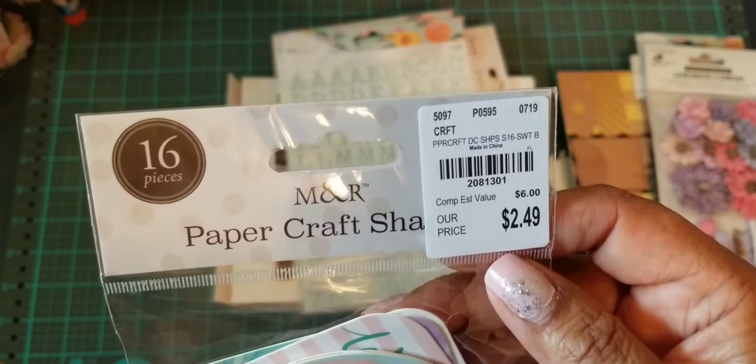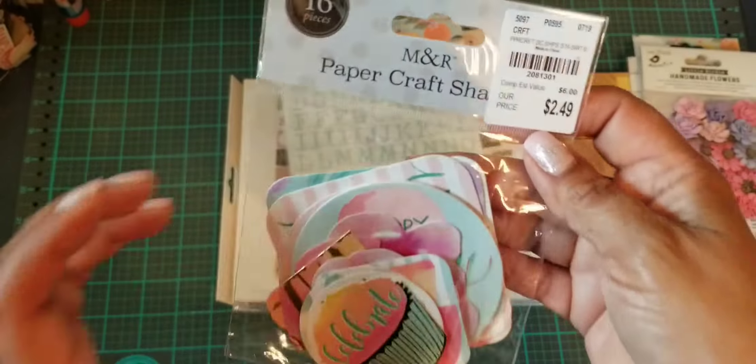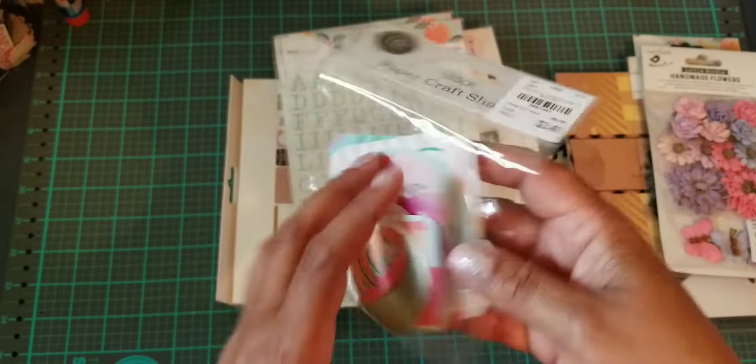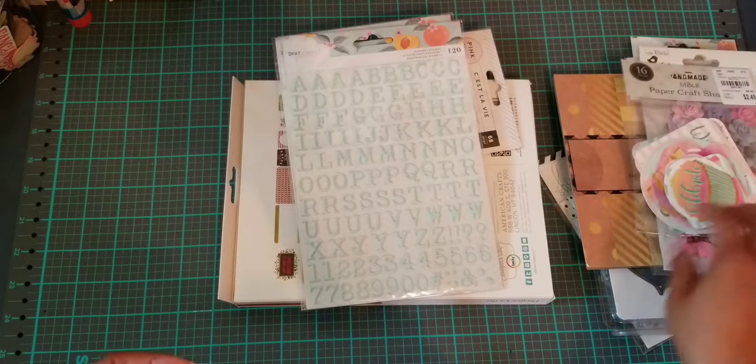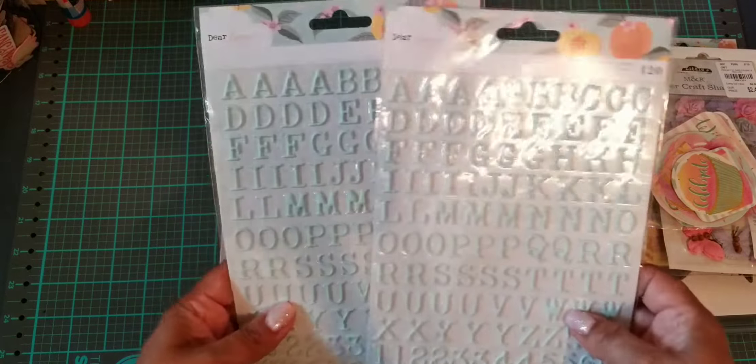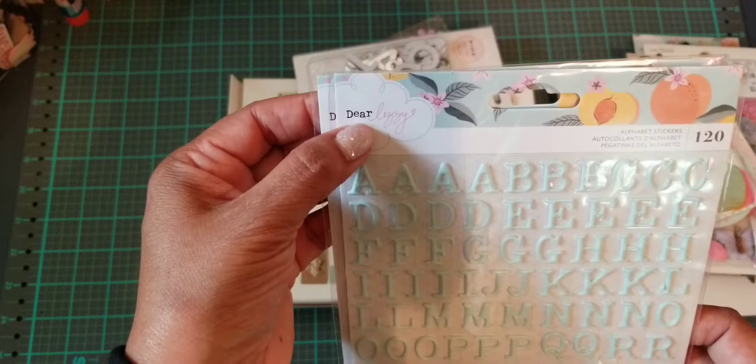Then I have these M&R Paper Craft die cut pieces. They had different themes — I can't remember what the other one was, but I thought these were cute. You could put them on a paper rosette or whatever. These little cupcakes are a birthday theme, so I picked that one up.